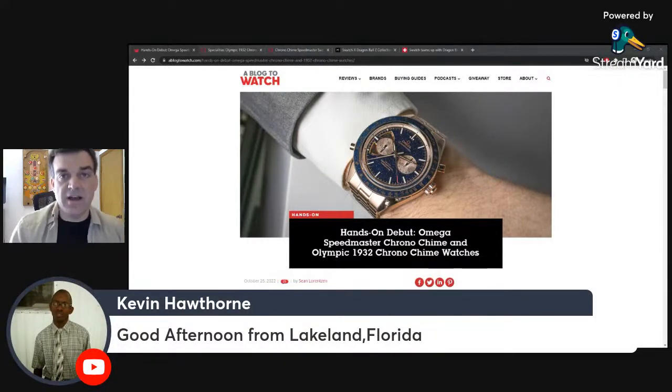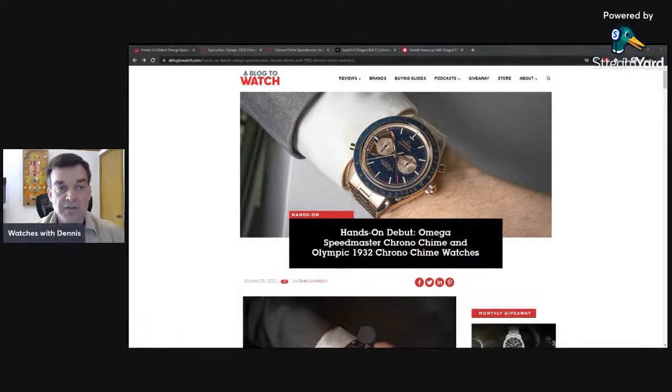Good afternoon to Kevin, hopefully enjoying calmer weather in Florida. Today there are two discussion items: an Omega watch that's gotten a lot of attention despite being very expensive, and then the Dragon Ball Z Swatch collection, which brings things back down to a much more affordable realm.